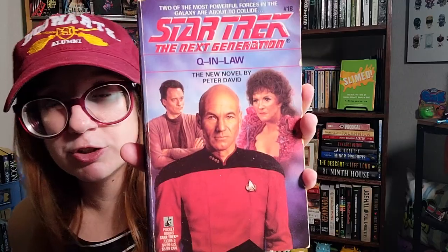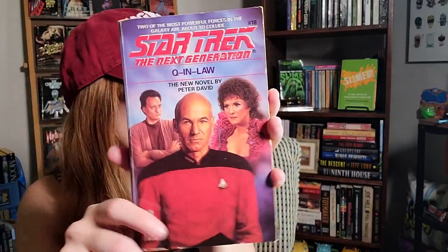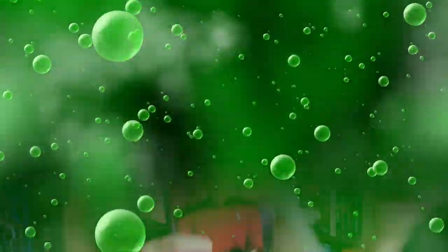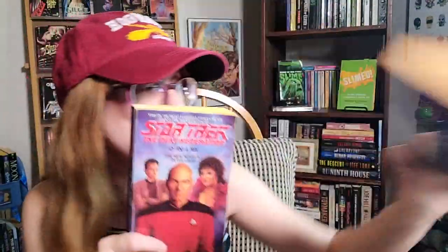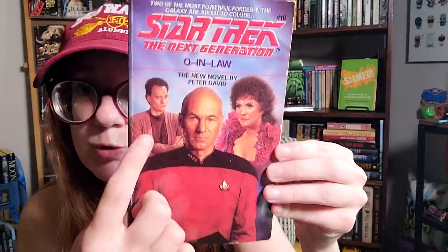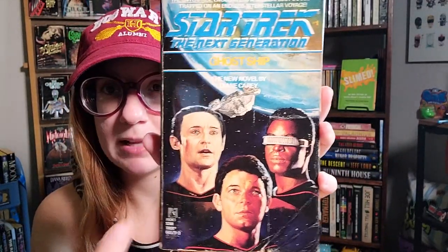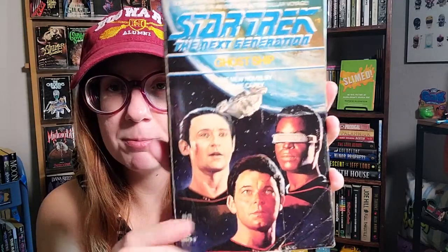I also bought Star Trek: The Next Generation, Q and Law. Peter David traditionally writes really good Star Trek stuff — he wrote the Starfleet Academy kids book and also Imzadi. I got Q and Law because Q is one of my favorite side characters in the TNG universe. And finally, the last TNG book: Ghost Ship. I liked the cover. It's in rough shape, but one day I'll read it.